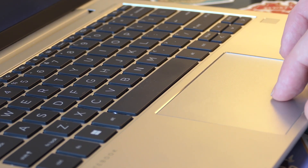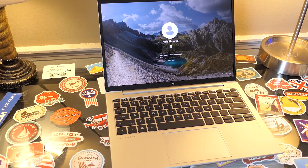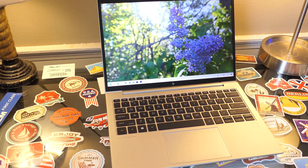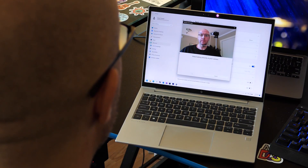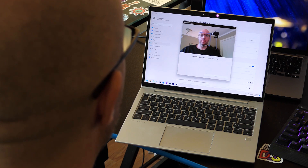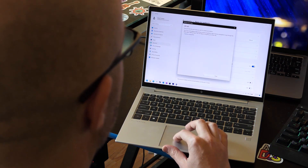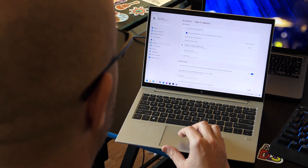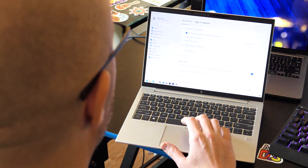Just off to the right of the trackpad, we have the Windows Hello fingerprint reader, which works great in my experience. Unfortunately, I cannot say the same for the facial recognition camera on mine. I'm able to set it up without any difficulty, but it seems to be extremely picky about lighting to the extent that it's basically unusable. I'm not sure if something is just wrong with my unit, but this is by far the worst facial recognition camera I've ever used on a Windows laptop. Good thing that fingerprint reader works well.